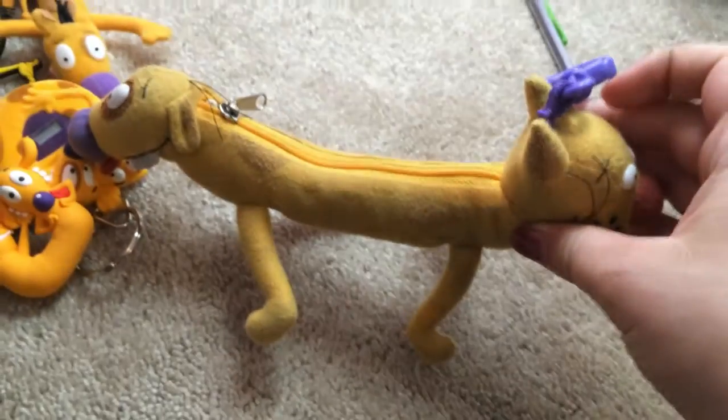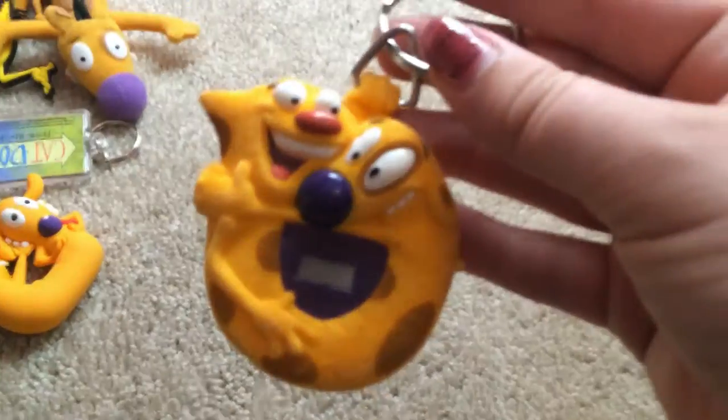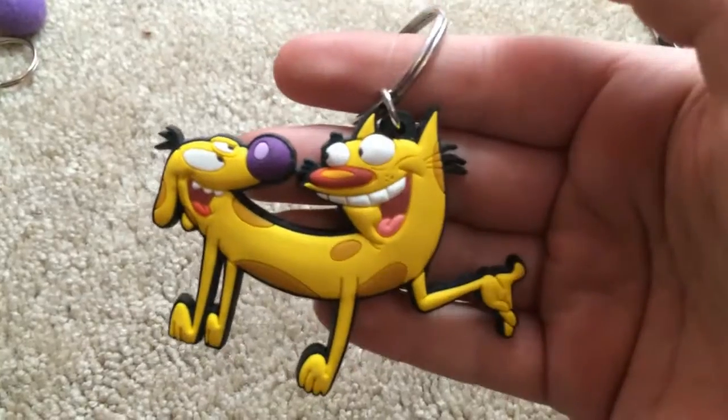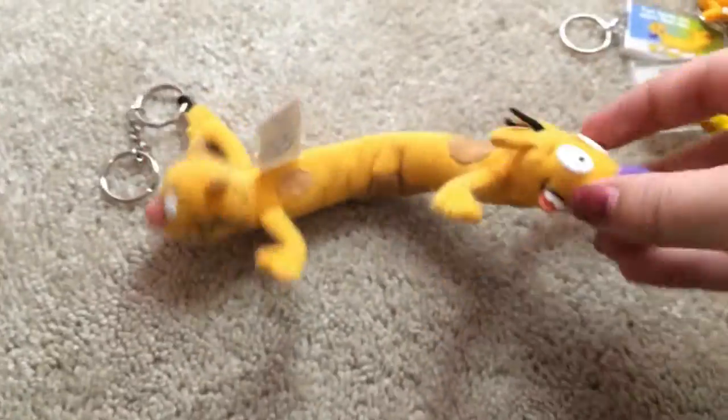We're going to start with keychains first. I got this little coin purse keychain and then this little watch keychain thing from Burger King. Then I got a couple of these blind bag ones — this one, this rubber one, that is new. I've got four of these. Oh, that one's upside down. And I have this enamel one, this one, and then this plush bendy one.